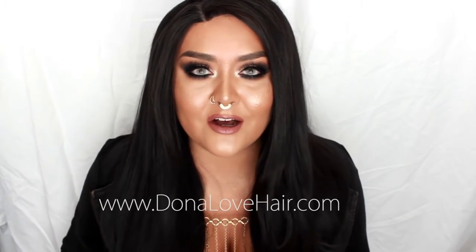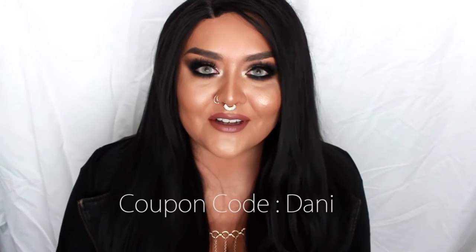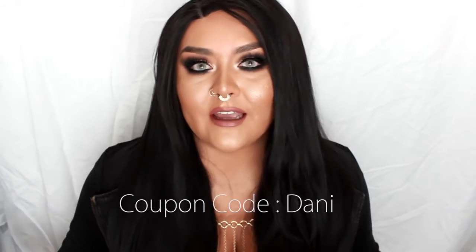Hope you guys enjoyed this first product review on my channel. This wig is from DonnaLoveHair.com and I'll have the website link and the link to this wig specifically in the description box below. Donna Love was also kind enough to give me a coupon code for you guys — use the code Danny whenever you check out and you'll get some money off. If you want to see how I got this makeup look, I'll be uploading that video as soon as I can. Until then, I will see you next time.